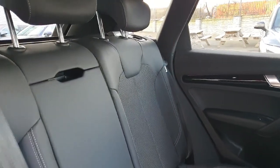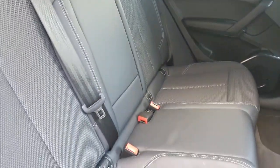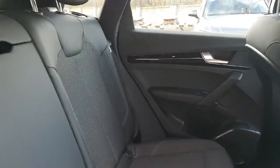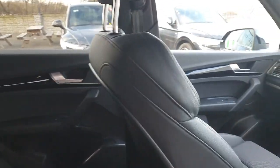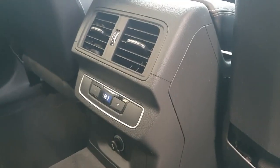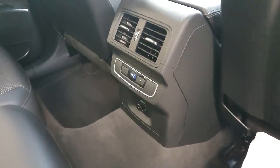The back is finished in a beautiful black interior half-leather, it seats three passengers, and you also have this beautiful piano inlay in the back. Passengers seated in the rear of the vehicle also have controls to their own climate.